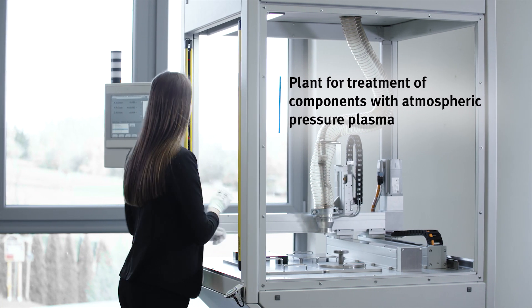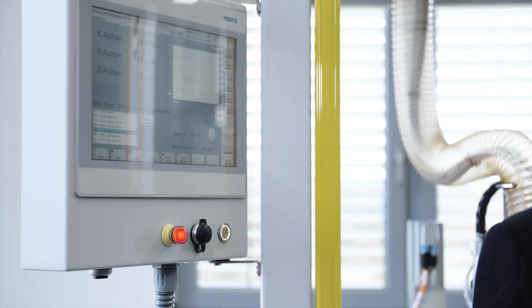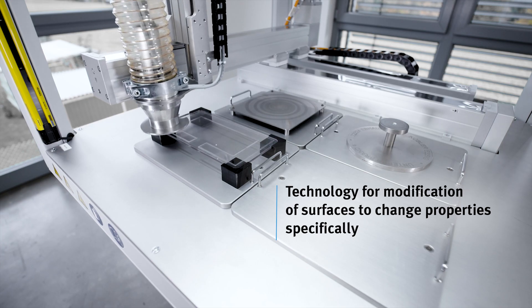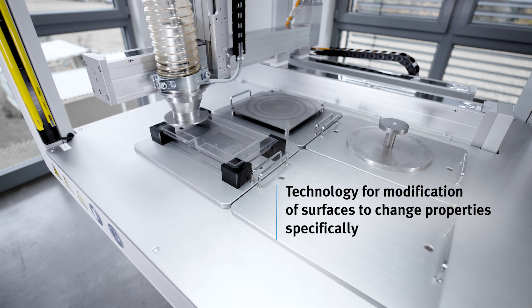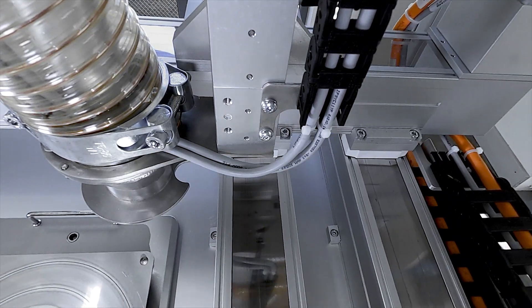With our system we can pre-treat surfaces with atmospheric pressure plasma. Atmospheric pressure plasma pre-treatment is used for example in the automotive industry, medical technology and white goods — and if the components in the subsequent process have to be glued, printed or cleaned.